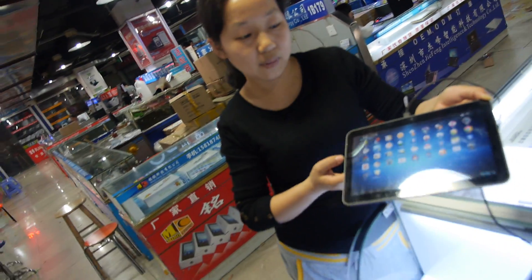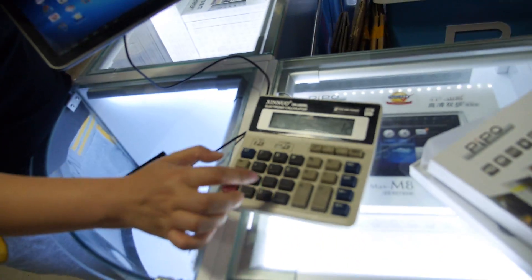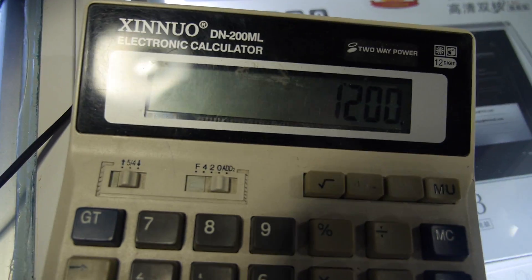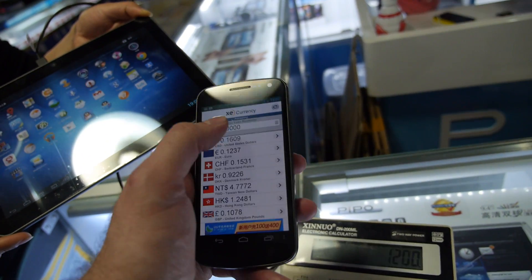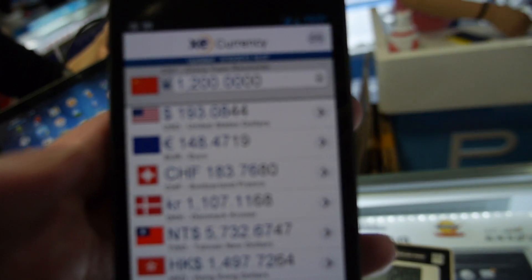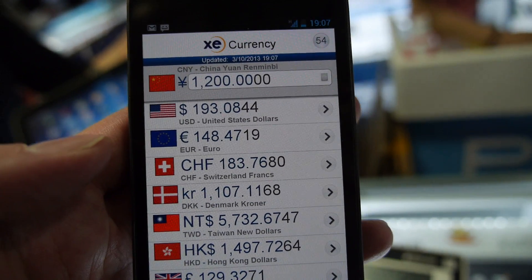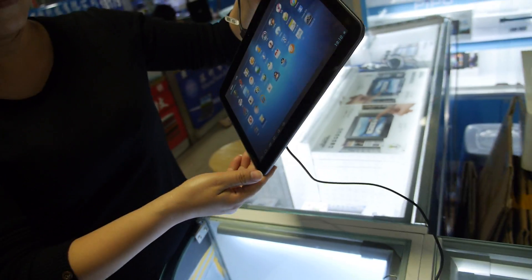So how much does it cost? 1,200 RMB — and that's 193 USD, or 148 Euro, for a quad-core tablet.